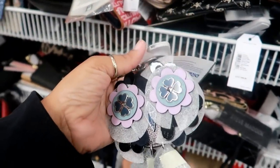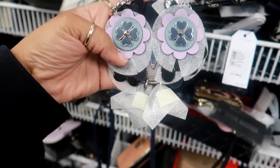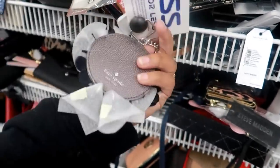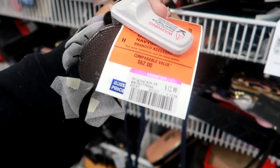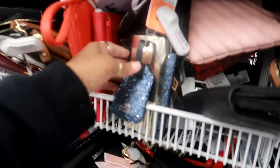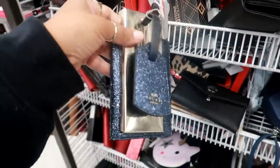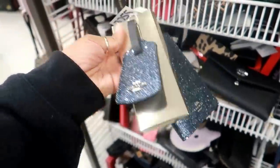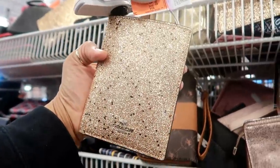Look at this — at the other Ross I went to they had this in a lockbox. This is the Kate Spade little keychain that you can put on your purse or your keys. It was originally $30 and it's marked down to $12.99. Here's a Coach tag right here for $49 — I think that's for a passport, yeah, to have the luggage tag in a passport.